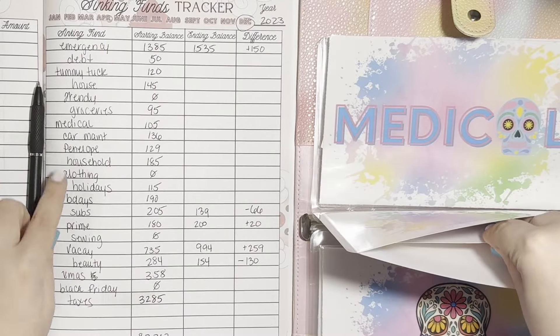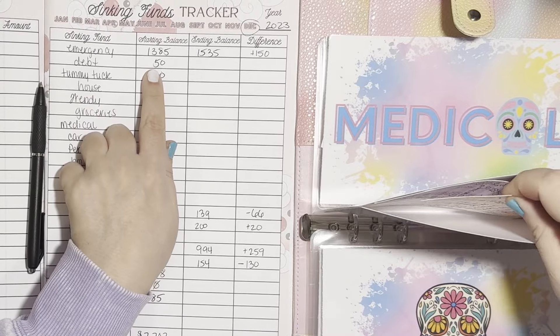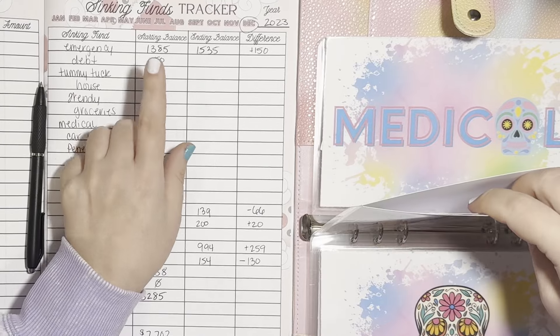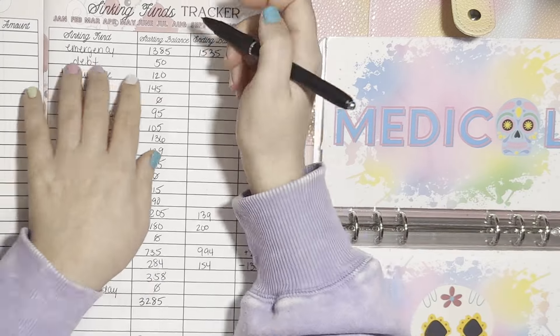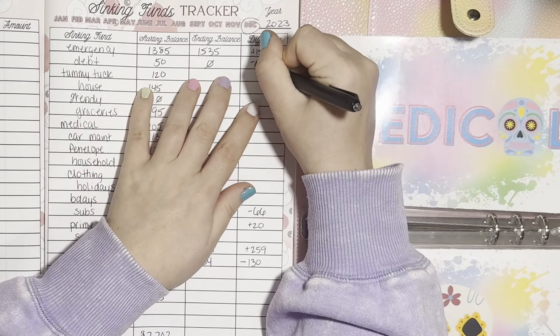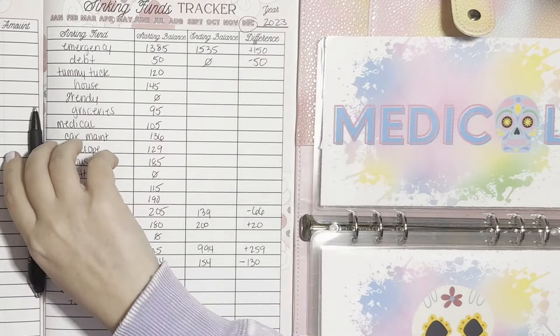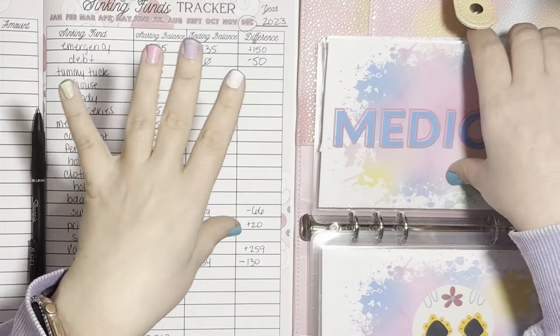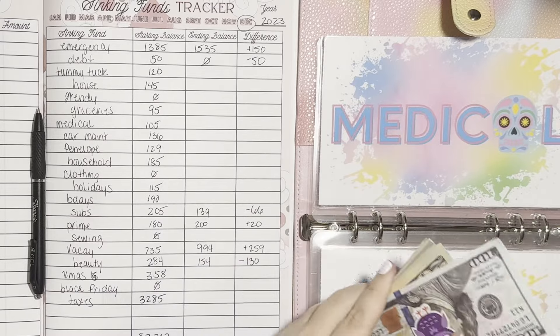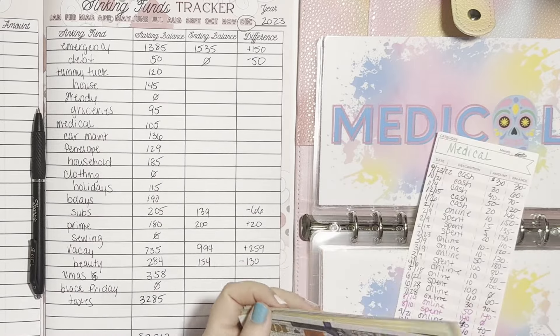In debt, we started with $50. We did get it all the way up to $870, but it is empty now. I did make that payment, and as I said in one of my prior videos, I am still waiting on the change. However much the change is, that will also go towards debt. I will let you know once I know how much that was.